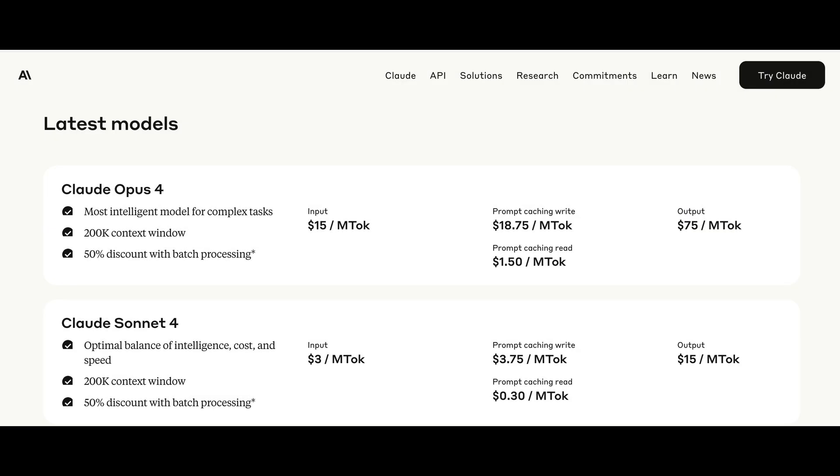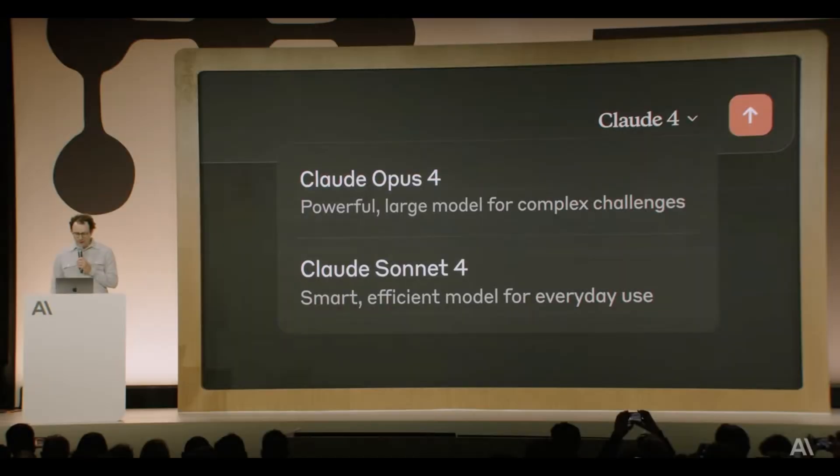Now let's talk pricing for these models. Claude Sonnet 4 is staying at the same price as the previous 3.7 — no changes here. But Claude Opus 4 is significantly more expensive at $15 per million input tokens and $75 per million output tokens. This is even more expensive than OpenAI's O3 model. One interesting takeaway from their announcement was that they will be releasing models and updates more frequently going forward. That's a big shift, because historically Anthropic has been slower than OpenAI or Google when it comes to rolling out updates. I'm not sure if this is a direct response to community feedback or just market pressure, but either way, it's great news for users.